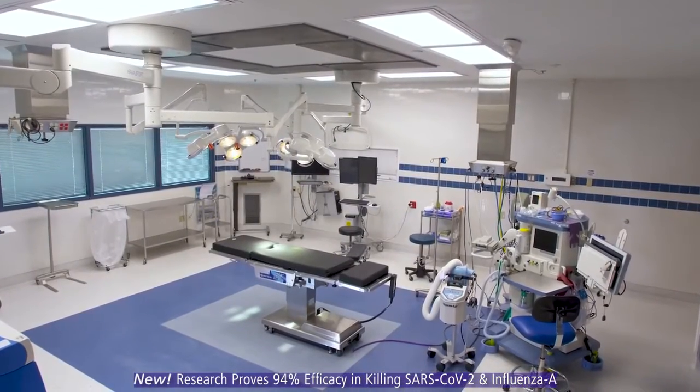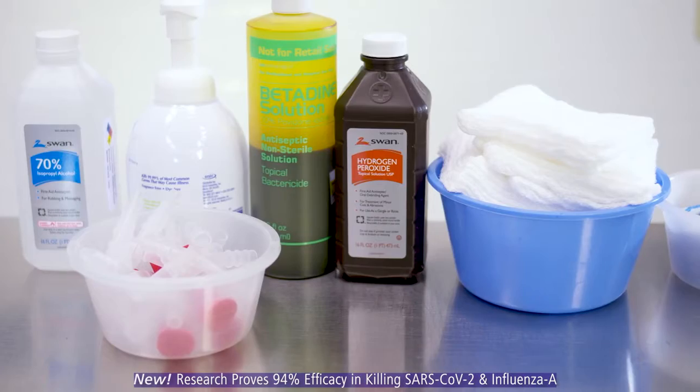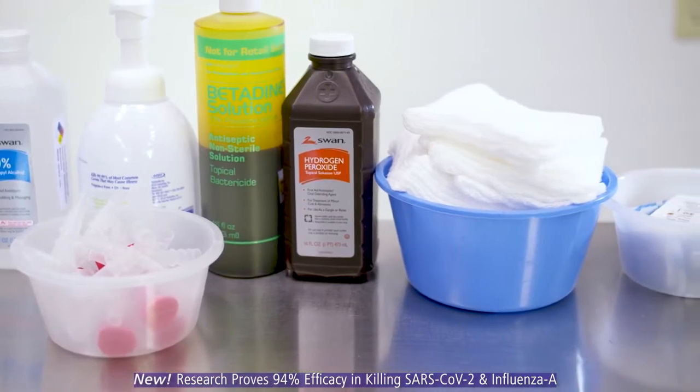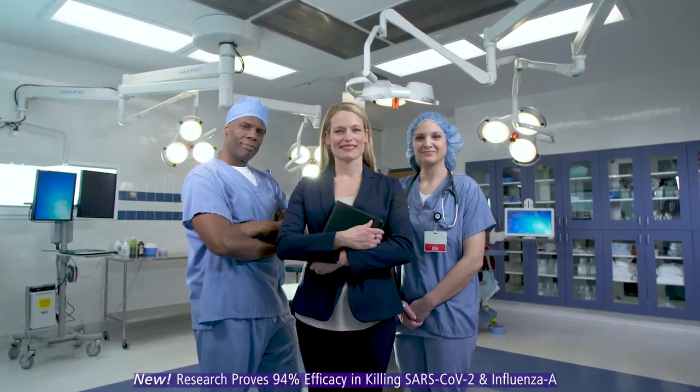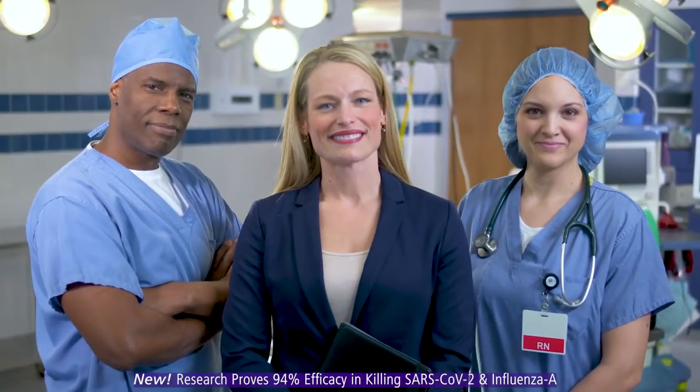Here's what also happens here. Pathogens can thrive, leading to healthcare-acquired infections. Now there's a better way to make your surgical suites safer for patients and caregivers.